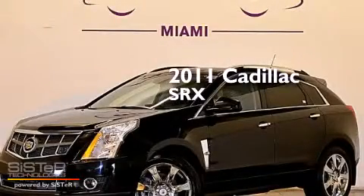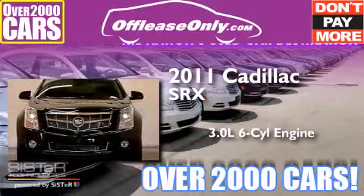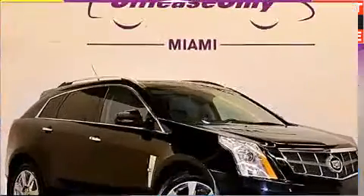This is a 2011 Cadillac SRX. It features a 3.0-liter, six-cylinder engine, an automatic transmission. Plus, having just come off lease, this Cadillac is in like-new condition.